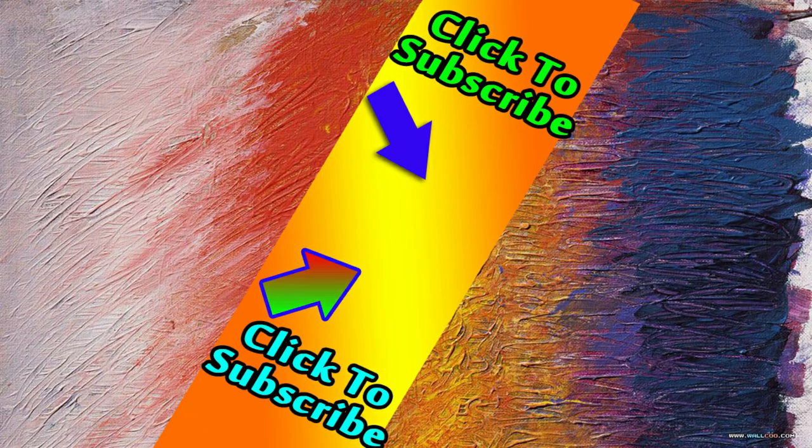Don't forget to like, share, and comment on the video. Also, subscribe to the channel and hit the notification bell for more updates.